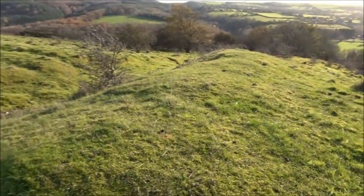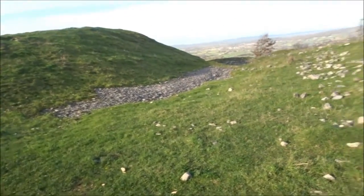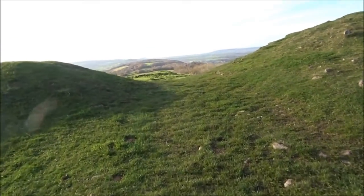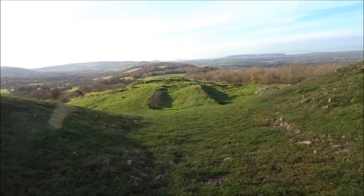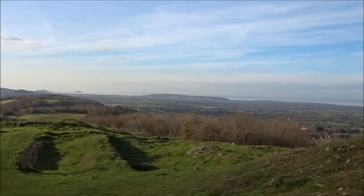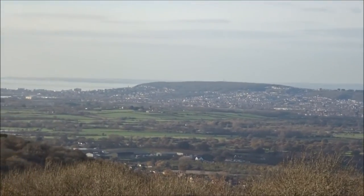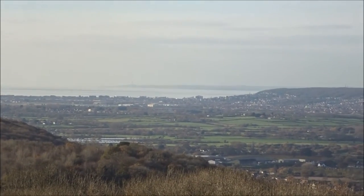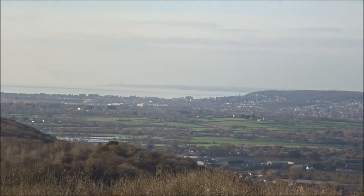This is all part of the fort down here — all these lumps and bumps, and all the way round the outside there. I wonder if there's anybody having a picnic. That's quite a good view there. And there we've got Weston right over there, which is another hill fort of course. This is Weston, where I live. I can't see the pier, I don't think, exactly from here.